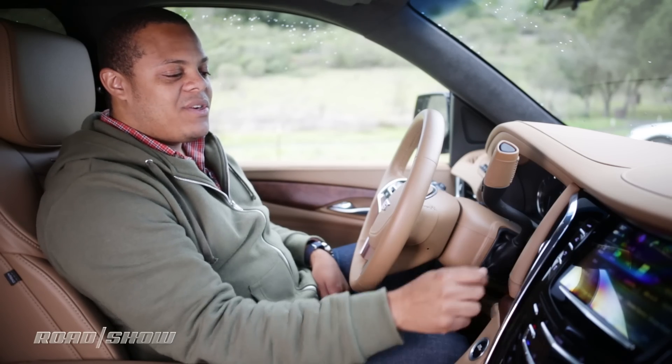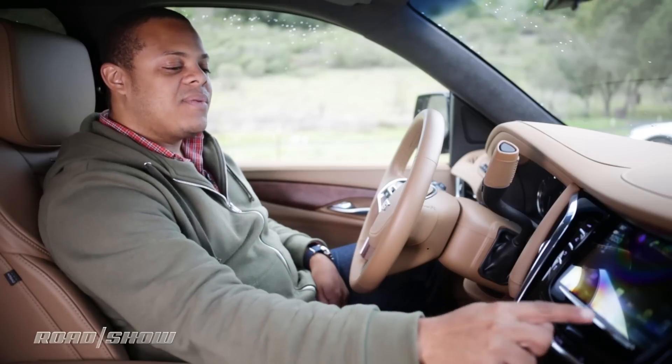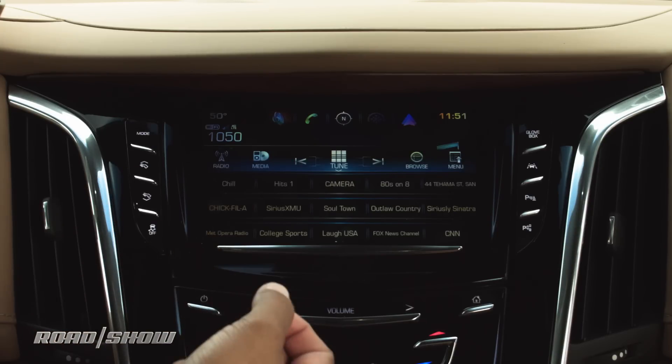In the audio menu, this is where we control things like satellite and terrestrial radio. It's also where we have access to media sources including Bluetooth, hands-free calling, and a selection of USB ports around the cabin. At the bottom of the screen, you'll see what look like shortcuts to radio stations — and they are.